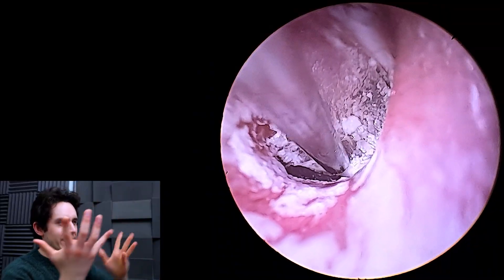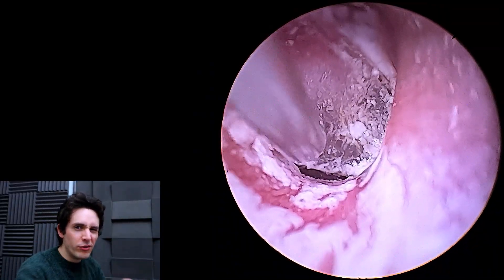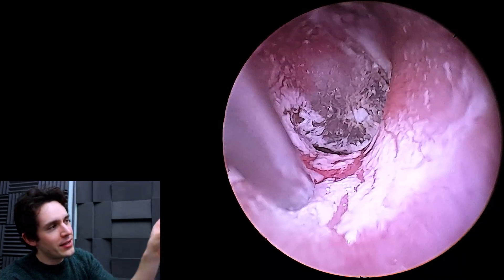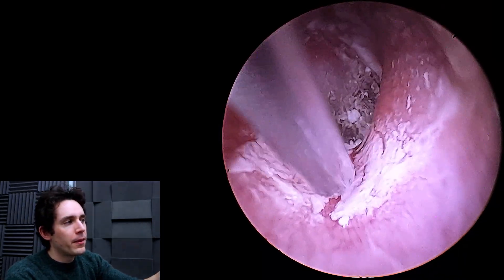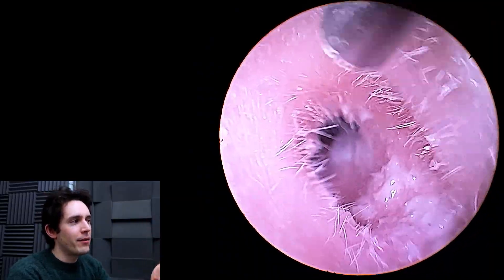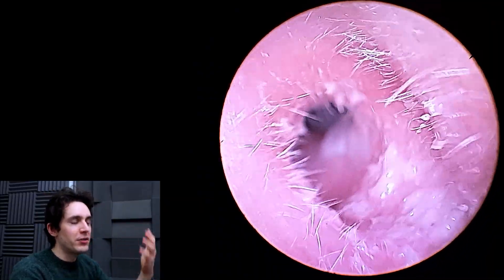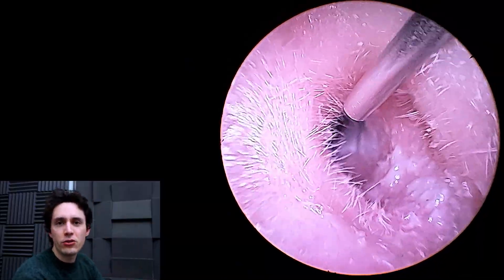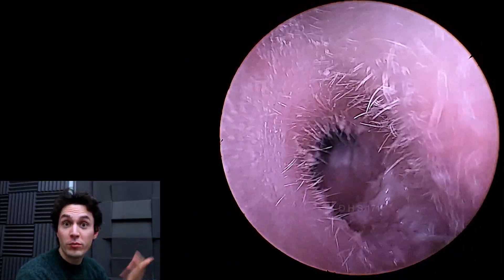Now the actual white scaly stuff all over the ear canal, I'm not really that worried about it. But hopefully you can appreciate here that the eardrum is obscured. There's actually a very thick layer of dead skin and residue obscuring the eardrum. It's almost like a fake eardrum has formed on top of the real one.